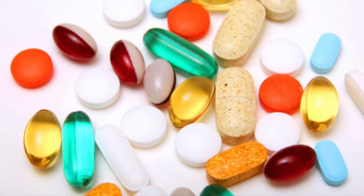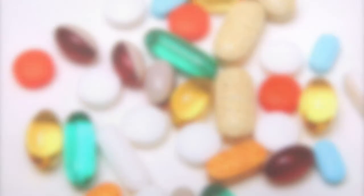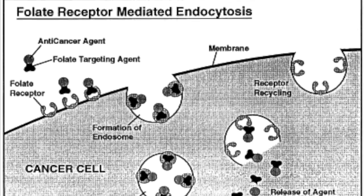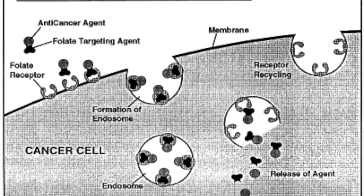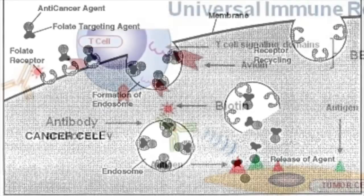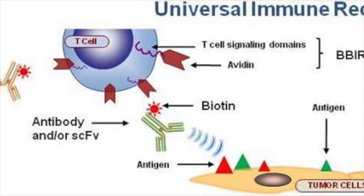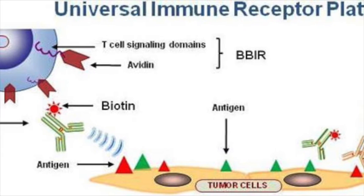They serve as useful targets for tumor targeting drug delivery, as well as biomarkers for identification and cancer cell imaging. Among these receptors, folate and biotin receptors are the most important. The folate receptor was recognized as an excellent target for tumor targeting drug delivery. Folate drug conjugates retain a high binding affinity to the folate receptor. Biotin is essential for cell division, cell growth, fatty acid production, and metabolism of fats and amino acids.